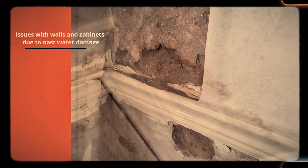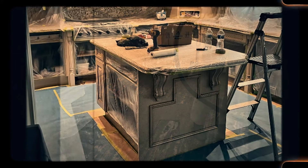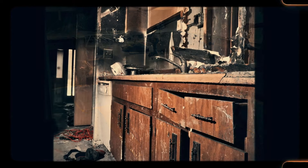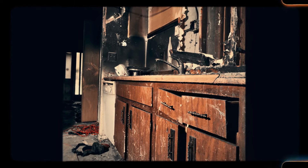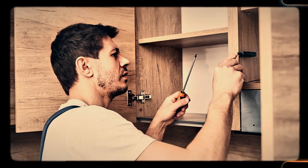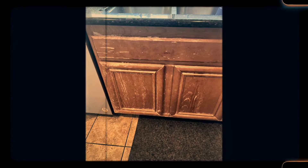Number 4: Issues with walls and cabinets due to past water damage. Older homes often have a history of water damage, whether from roof leaks, plumbing issues or poorly maintained gutters. Over time, this damage can affect walls, cabinets and other structural elements, leading to rot, mold and weakened materials. Fixing these issues is often costly and may involve tearing out and replacing large sections of the home. Past water damage is one of the most frustrating features to discover in an old home, as it can lead to long-term problems if not properly addressed.